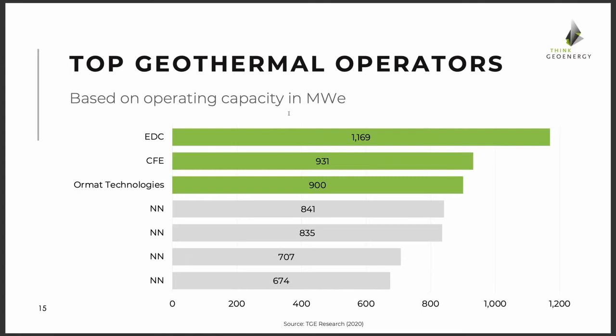You can look at different operators. Many operators have set up subsidiaries that operate plants in certain countries or regions. We have them individually as developers or operators, and also grouped by ownership. In our current database, EDC is the largest operator, followed by CFE in Mexico, then Ormat Technologies. This is the operating capacity, not the installed capacity — the picture would look a little different for installed capacity only.